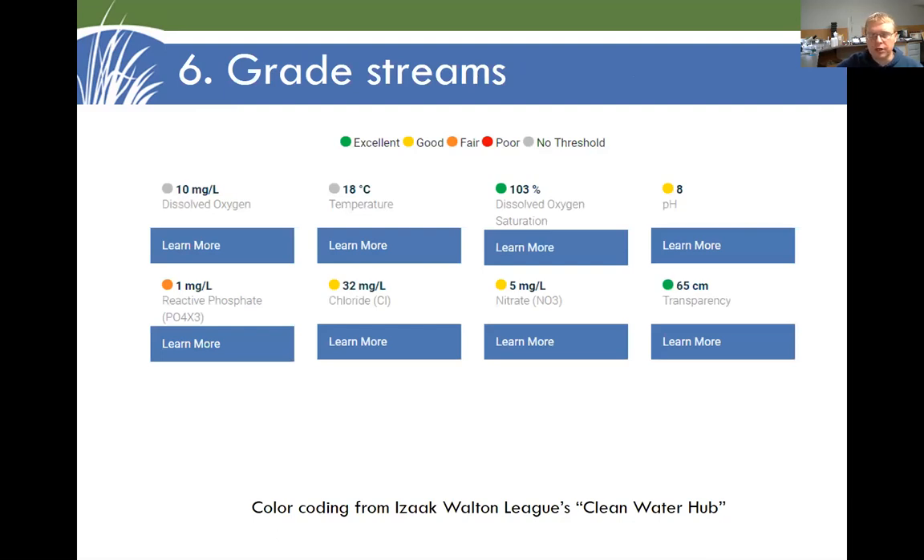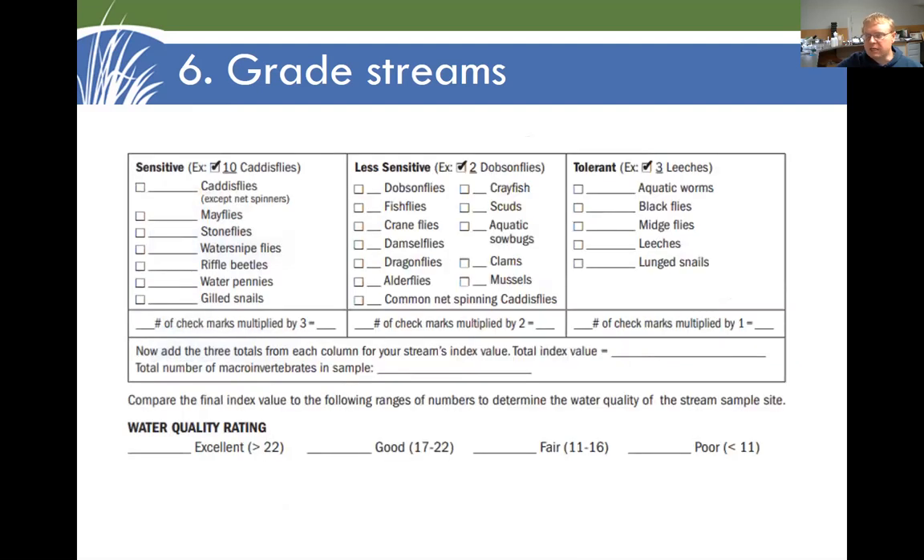Use number six for water quality monitoring is to grade streams. The Isaac Walton League Clean Water Hub is very good for this — they have a color-coded system so you know if five milligrams per liter of nitrate is good, bad, fair, or poor; in this case it's color-coded as good. This can be really helpful to get a sense of what's normal, what's good, what's bad in a stream. Same kind of thing with the critters — the benthic macroinvertebrates. We can divide those into sensitive and less-sensitive groups and come up with a ranking based on that.